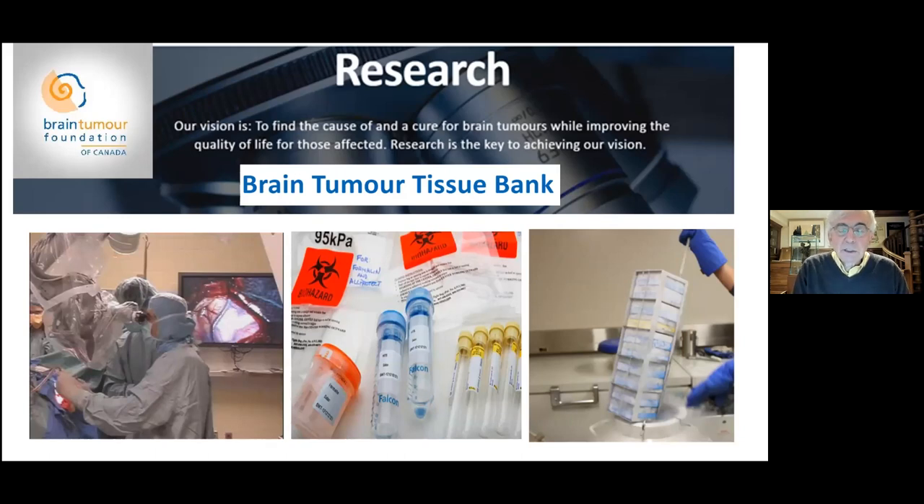The first thing I would like to discuss is brain tumor tissue banking. The Brain Tumor Foundation of Canada, since 1991, has funded a brain tumor tissue bank in London, Ontario. At the time of operation, brain tumor tissue is removed, placed in specific vials associated with blood and other tissues, and brought to the tissue bank, where it is stored at minus 80 degrees centigrade in specific containers.